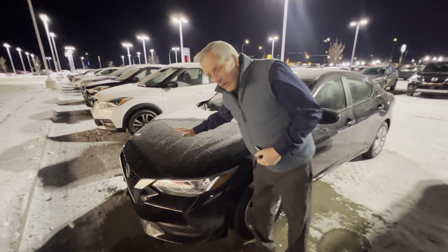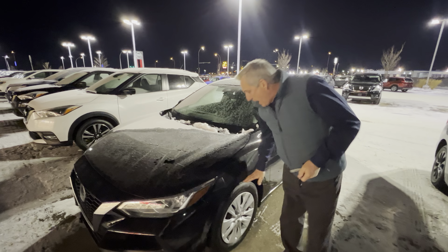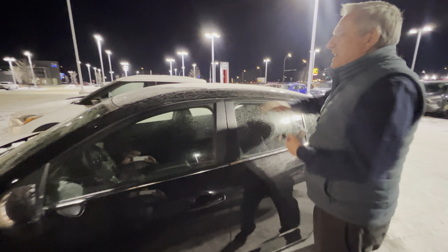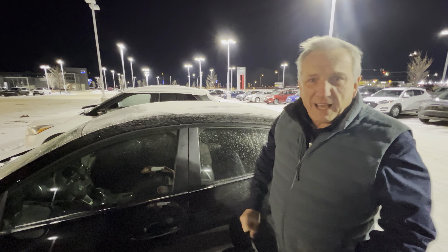It's also got 3M on the front here to prevent all those rock chips on the front of the hood. You've got brand new tires on it as well, which is really nice — saves you money. You can see it's half black and half white up the top here but that's just all frozen.